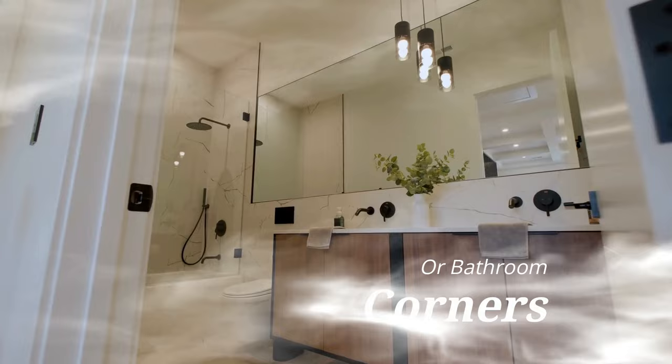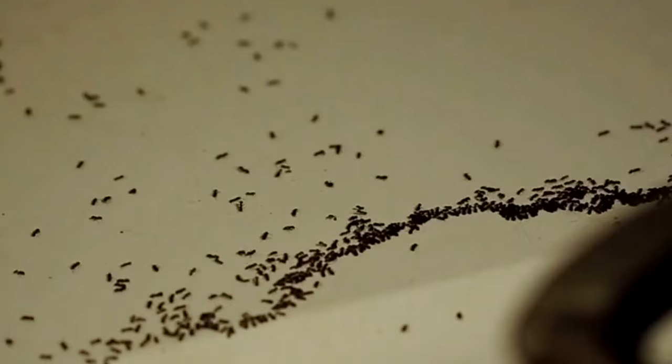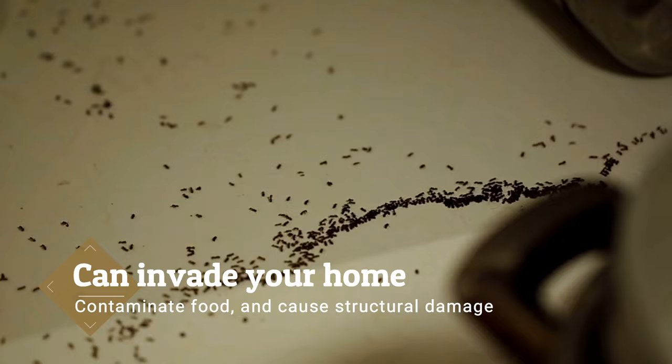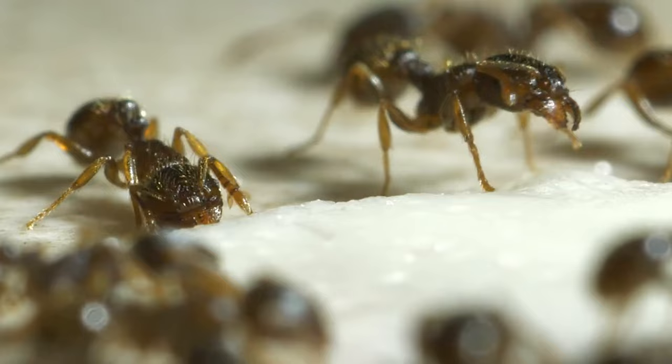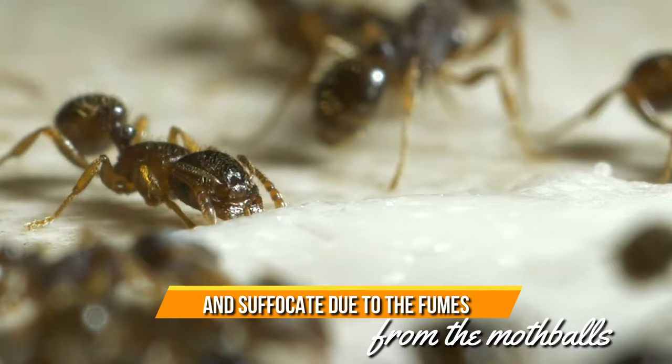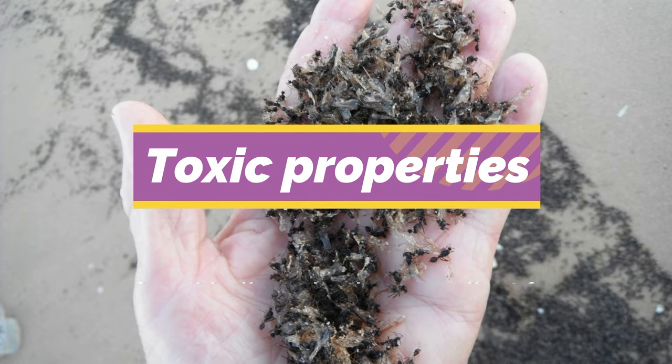4. Ants. Ants are often a common nuisance that homeowners have to face. These tiny insects can invade your home, contaminate food, and cause structural damage if left unchecked. However, you can eliminate them with various methods, and one such method is using mothballs. Mothballs contain a strong odor that repels ants and other insects. When exposed to naphthalene, ants experience respiratory distress and suffocate due to the fumes from the mothballs. This chemical disrupts the ants' ability to take in oxygen and eventually leads to their death. The toxic properties of mothballs make them excellent for eliminating ant infestations.